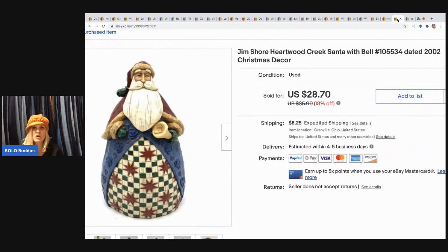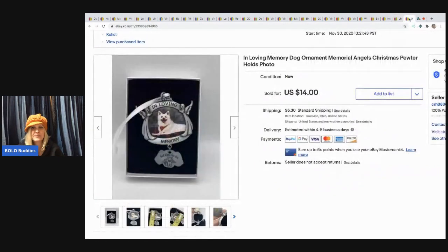The next item I sold is this Jim Shore Heartwood Creek Santa with Bell dated 2002. I've done well with Jim Shore — this sold super fast. It came in a mystery box and I sold it for $25.90, buyer paid shipping.